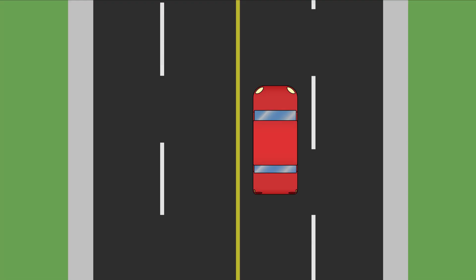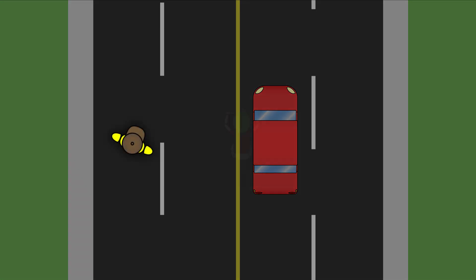When you get into your vehicle to drive, be aware that you share the road with pedestrians, cyclists, and motorcycle riders.